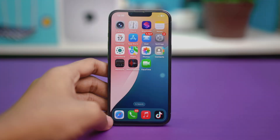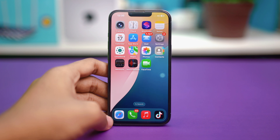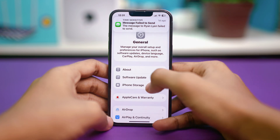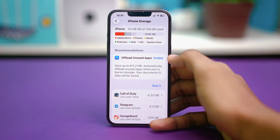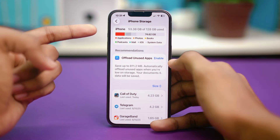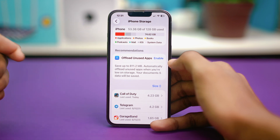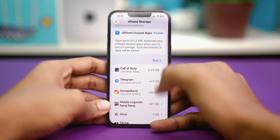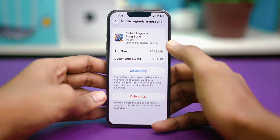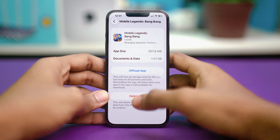For solution 2, you can free up storage space. Low storage can slow down your iPhone drastically, and a major update usually takes up to 10 to 15 gigabytes of space, so you may need to delete some stuff. Go to Settings, scroll down, tap General, and select iPhone Storage. Make sure you have at least 20 to 30 gigabytes available. If you have apps you don't need anymore, you can delete those from here to free up space and fix your problem.